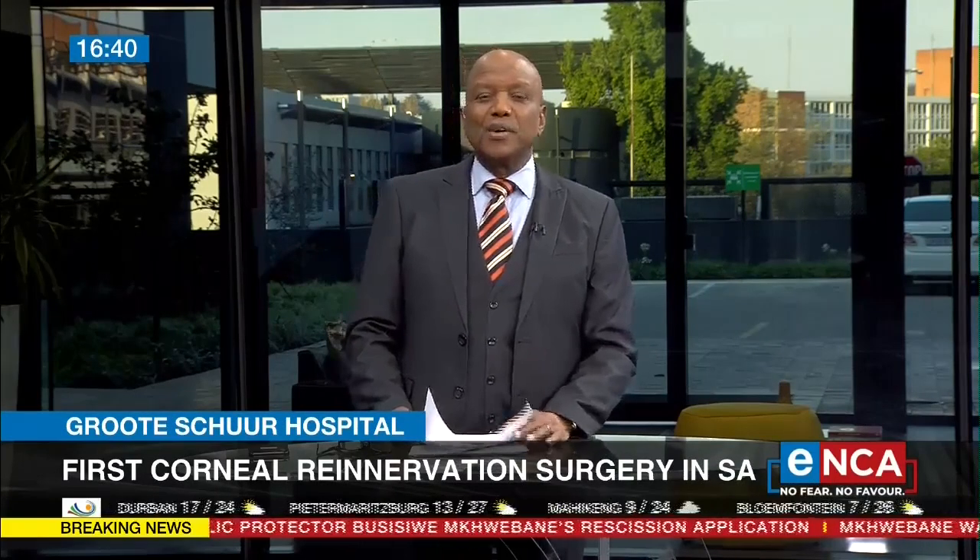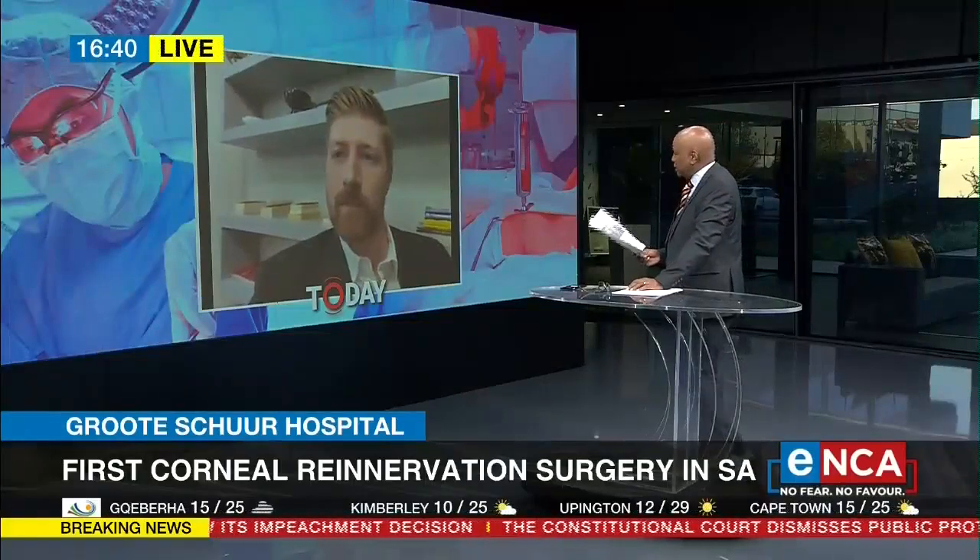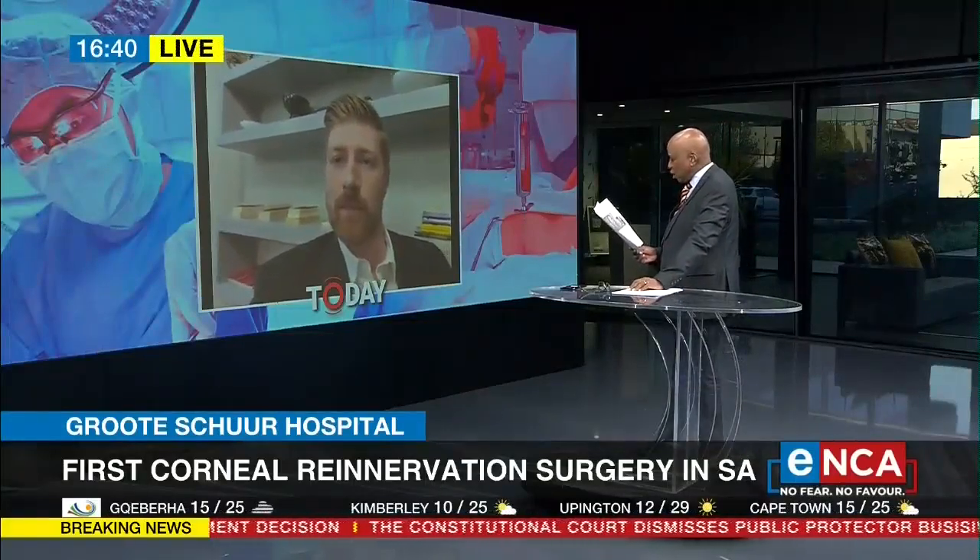Those are complex medical terms. To help us understand what this is all about, I'm joined now by Dr. Ben Moody, one of the surgeons who performed this groundbreaking surgery on Tuesday. Congratulations, Doc, and thank you very much for giving us a little bit of your time.